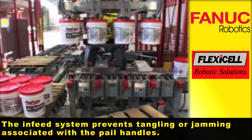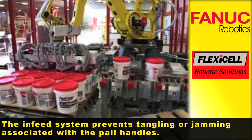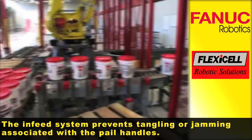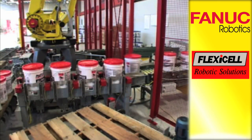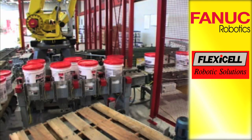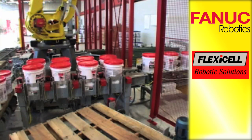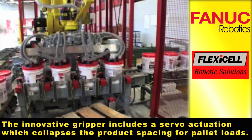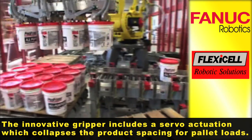The infeed system prevents tangling or jamming associated with the pail handles. The innovative gripper includes a servo actuation which collapses the product spacing for pallet loads.